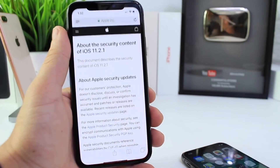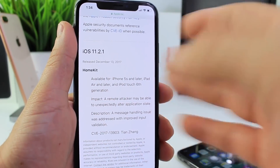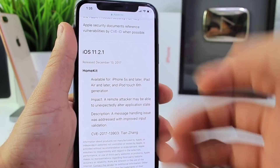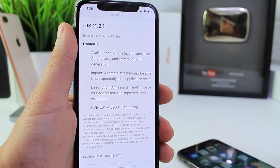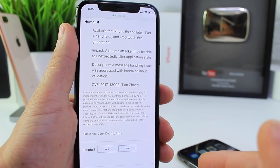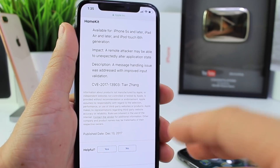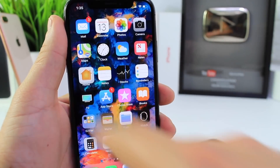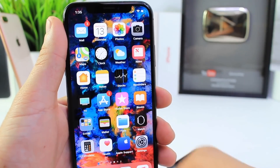Looking at the release notes from Apple for iOS 11.2.1, we see HomeKit listed. This will affect iPhone 5s or later, including iPad Air and later, and iPad 6th generation. It says a remote attacker may be able to alter the state of an application. The description notes a message handling issue was addressed to improve input validation — pretty much no one will be able to hack into your HomeKit application or anything you have set up with HomeKit, including smart home devices.